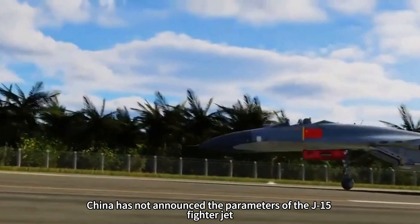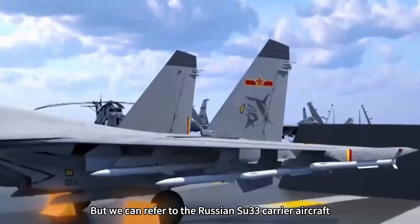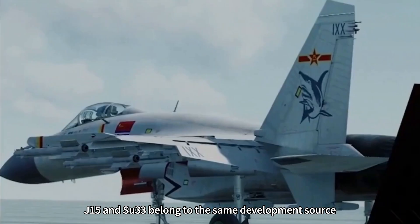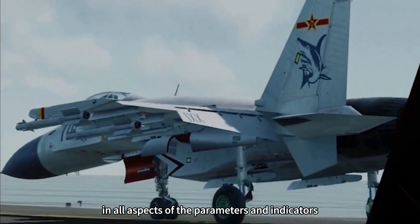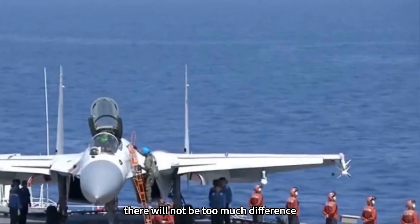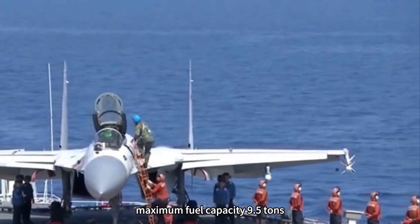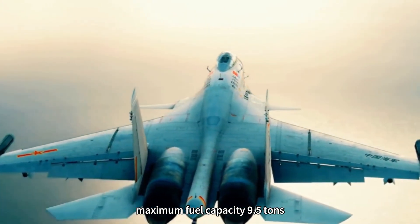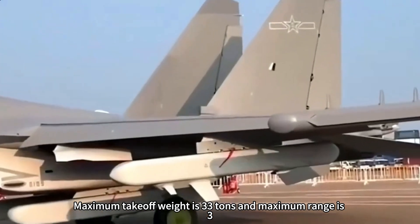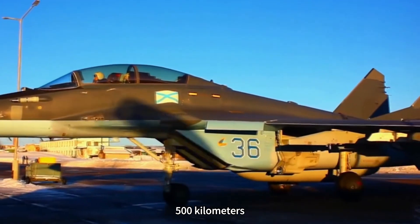China has not announced the parameters of the J-15 fighter jet, but we can refer to the Russian Su-33 carrier aircraft, since the J-15 and Su-33 belong to the same development source and their parameters should not differ greatly. The Su-33 shipborne fighter has an empty weight of 19.6 tons, maximum fuel capacity of 9.5 tons, maximum payload of 6.5 tons, maximum takeoff weight of 33 tons, and maximum range of 3,500 kilometers.